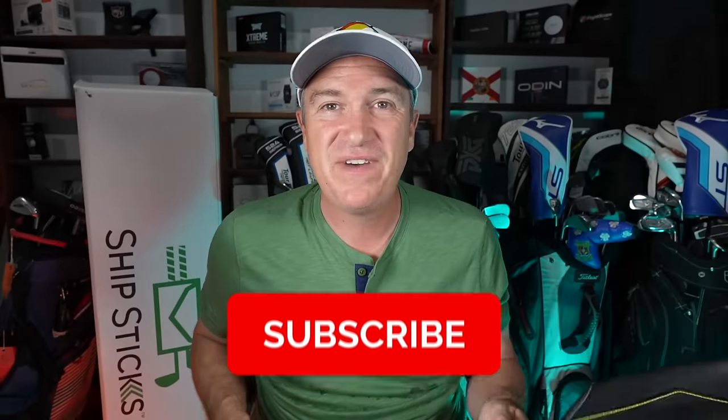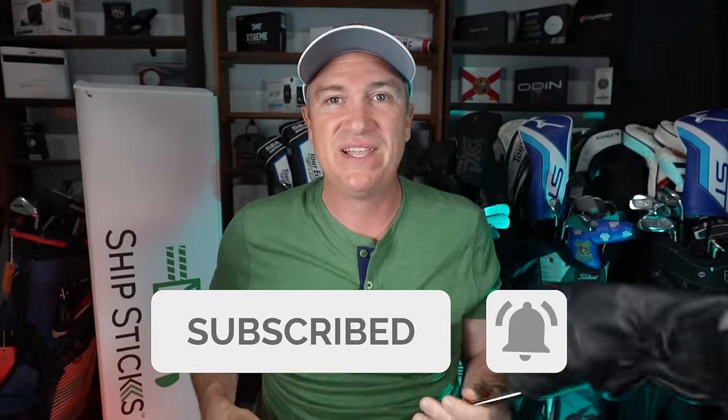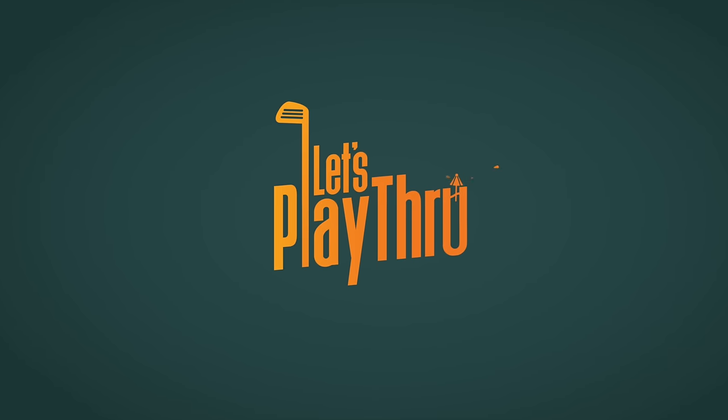I hope you enjoyed this video. Leave me some comments down below with your picks — what did you go with this year? I'm excited to find out what's gone into your bag, even if it's an older driver. Hit that subscribe button, and I'll catch you back here next time on another edition of Let's Play Through.